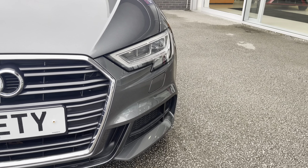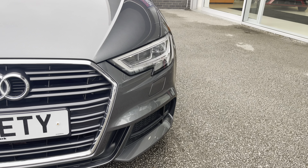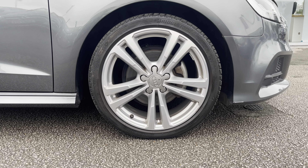To start off with, you have LED headlights which are brilliant for illuminating the road ahead of you, especially in those dark conditions. Along with 18 inch 5 split spoke alloy wheels with a silver finish, really complementing the Daytona Grey Pearl Effect paint.